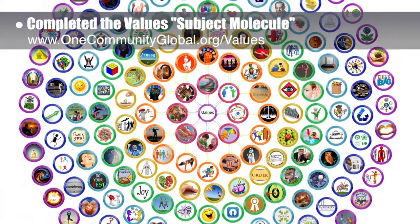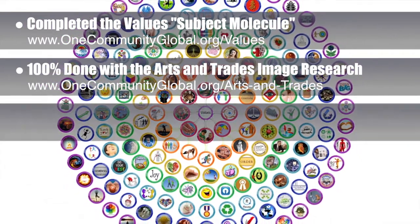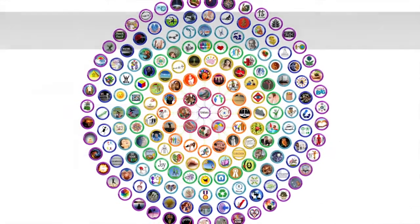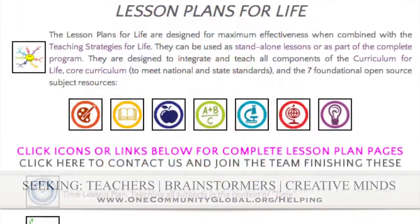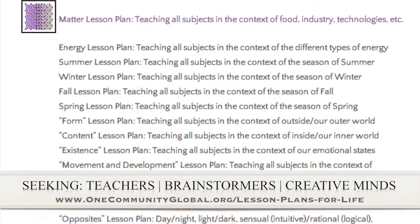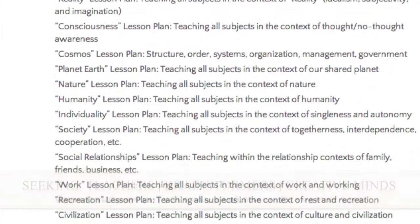We are also now done with the art, music, and trade skills subject image research, so we'll start putting that molecule together next. We're 70% done with the science subject topic research, 75% done with the new social sciences complete subject web page, which you can see developing on the website, and 50% of the way done with the English subject research and image selection. If you'd like to help with this education program, we are seeking people to finish these lesson plans — creative minds who would like to contribute something amazing to the educational world through our open source and free shared education program for all ages.